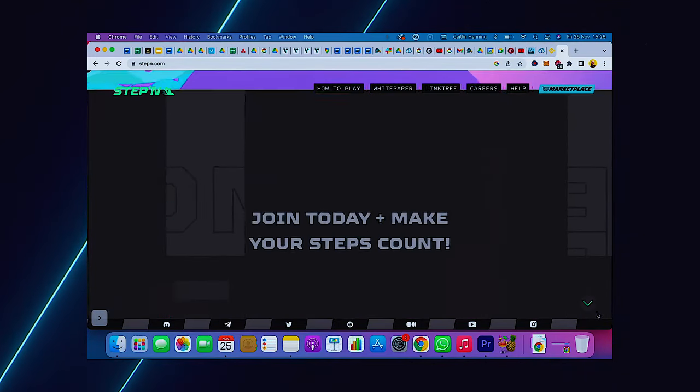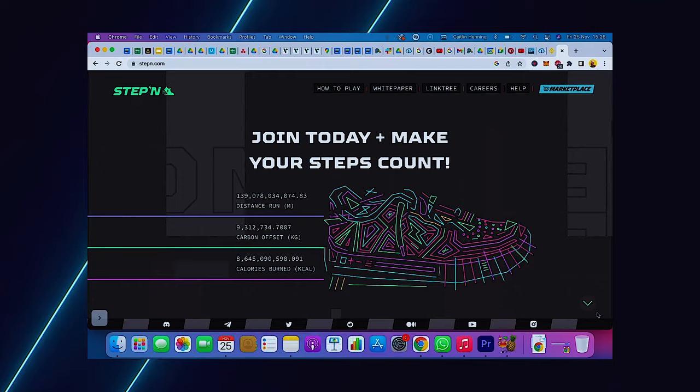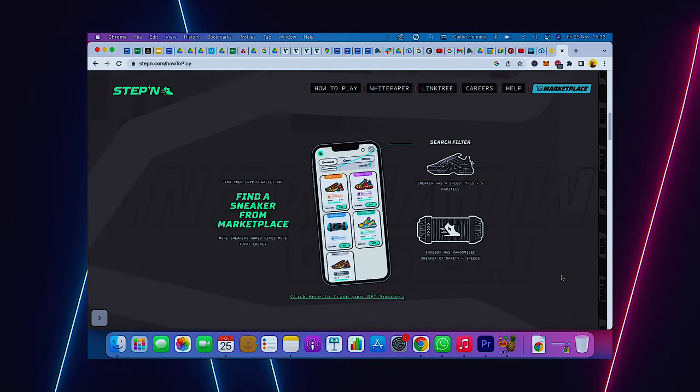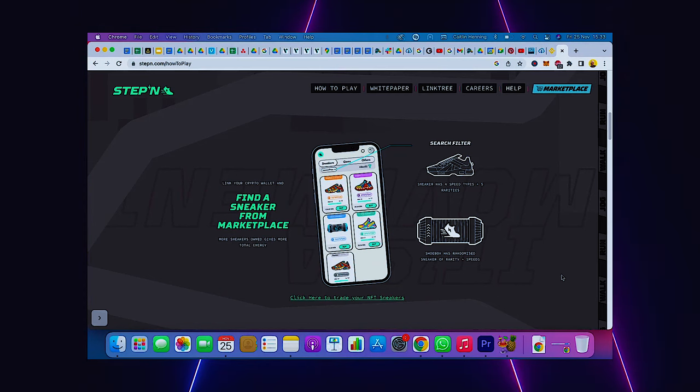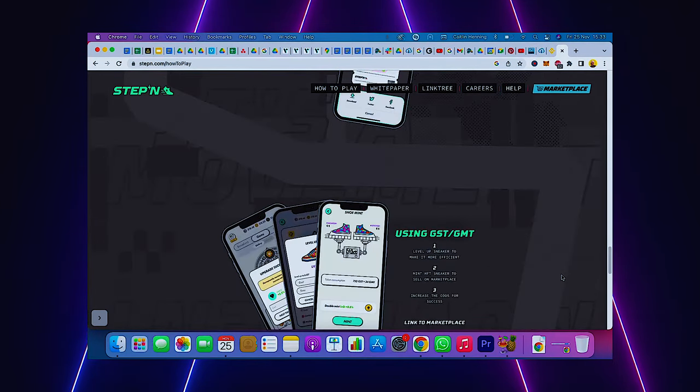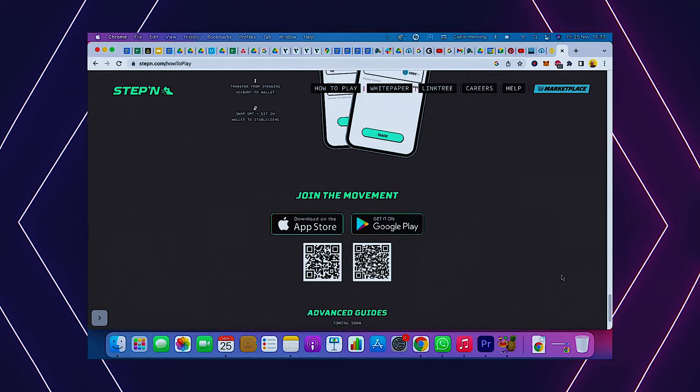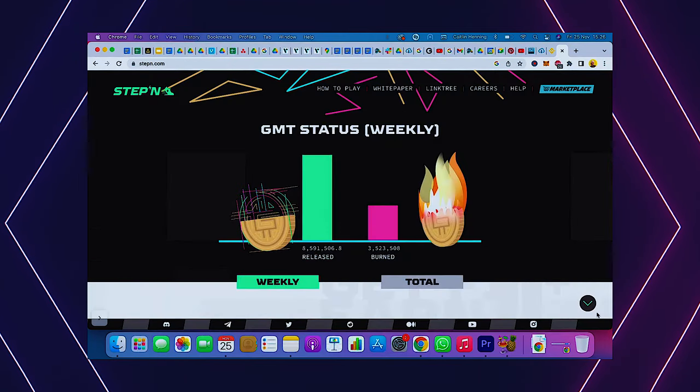On to shake what your mama gave you. There's this really cool app called StepN where you move to earn. You get to select your fitness level or sneaker, be it a walker, a jogger, a runner, or a trainer. The game token is GST or Green Satoshi Token, and the governance token is GMT.